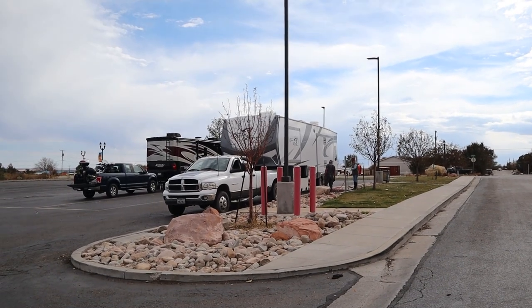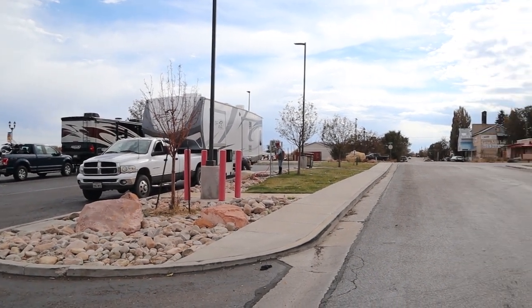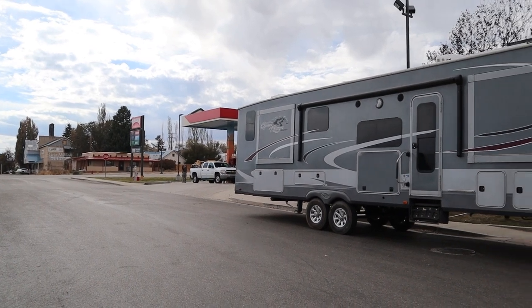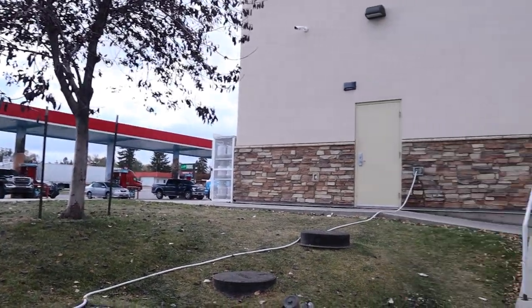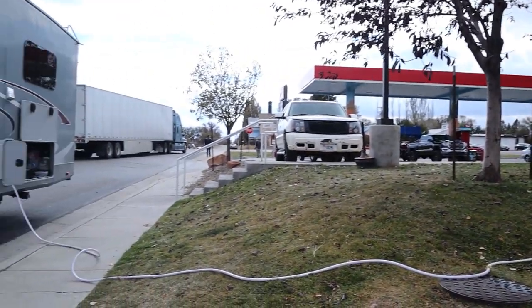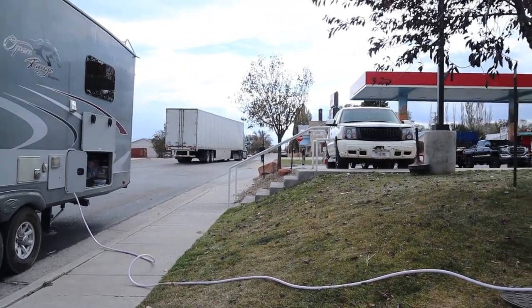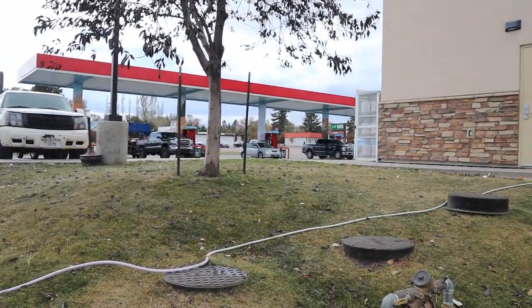So here we are at the Maverick in Monticello. Mom and Dad are dumping. They have already filled up with diesel and we are getting fresh water. You go inside the Maverick and they give you a key chuck to turn on this outside faucet in order to fill up. It's one of the reasons why we patronize Mavericks as much as possible.